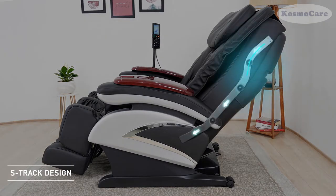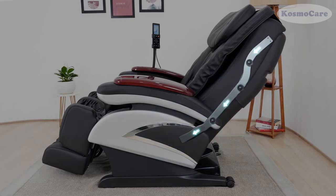The S-Track back rail meets the human body's curve and guides the roller system to massage your neck and back.